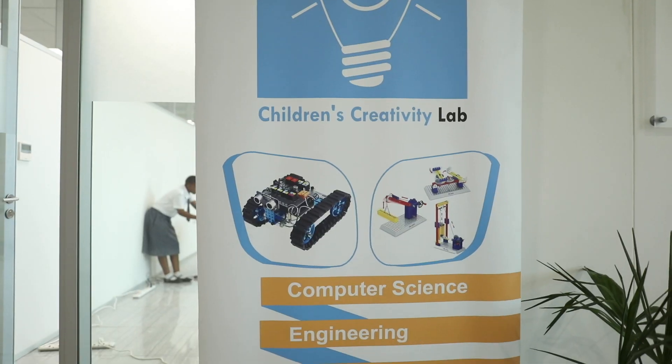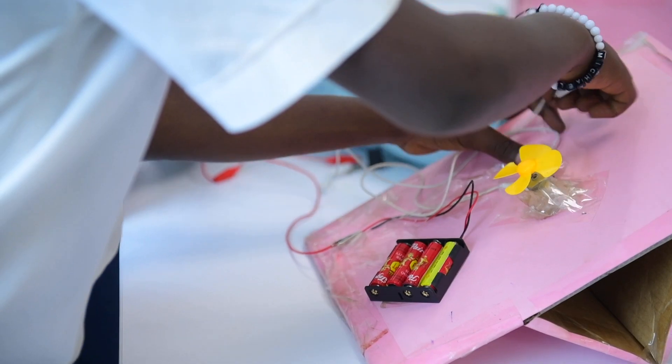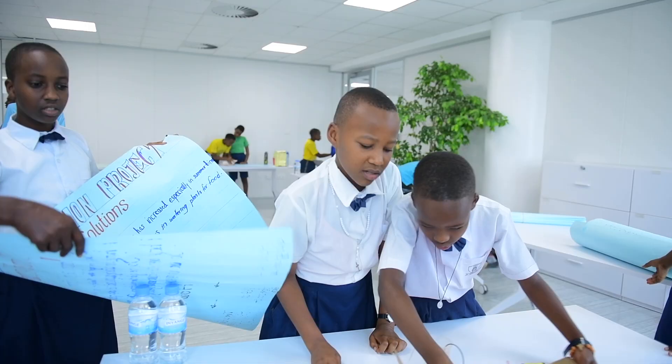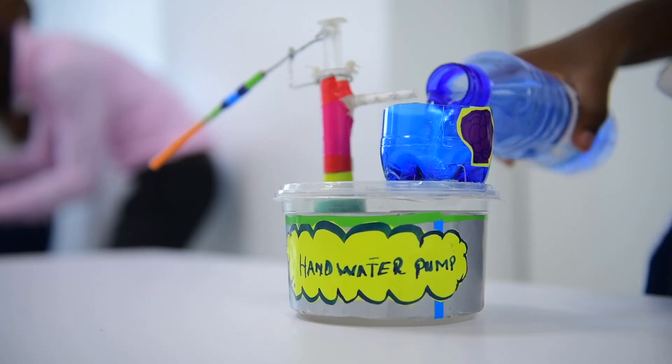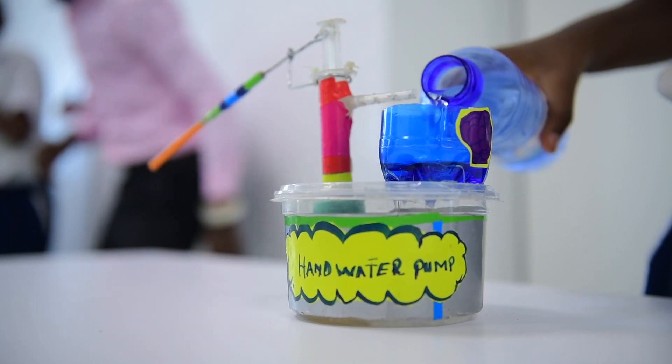At the Creativity Lab we strive to bring to life what students learn in school. We motivate them to love learning and be interested in STEM subjects. We prepare and equip them with the necessary skills to become future innovators, engineers and computer scientists.